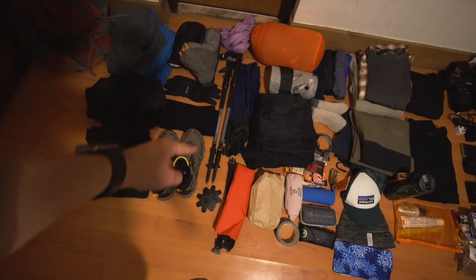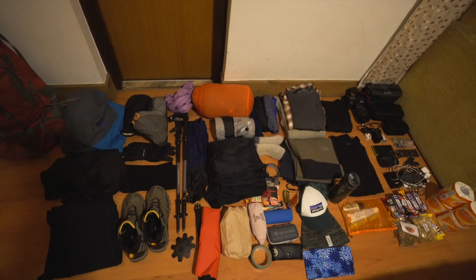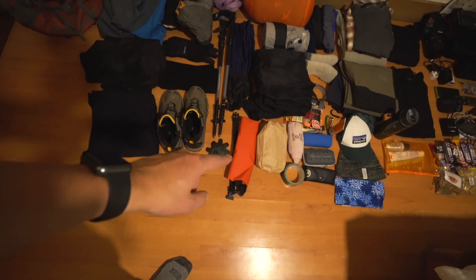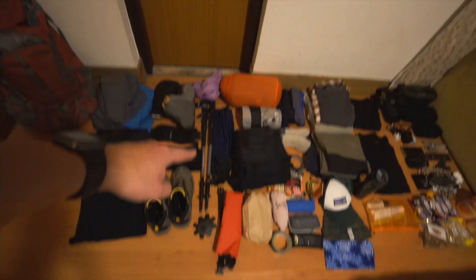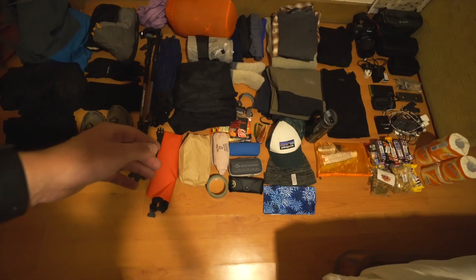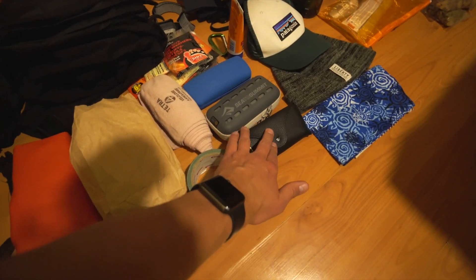Next we have trekking poles — really important for me because my knee is giving me problems. Then a sleeping bag, an 850-fill Patagonia, as well as a Therm-a-Rest sleeping pad. We've got rain gear — rain pants and a raincoat — and next to that are my gaiters for the snow. There's a dry bag for if it starts raining, a backpack cover, and then my little first aid kit — ibuprofen, Imodium, that kind of thing — and my knee wrap and some duct tape for blisters.